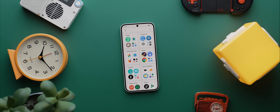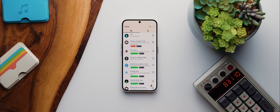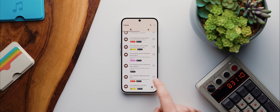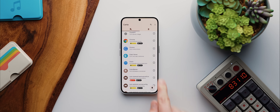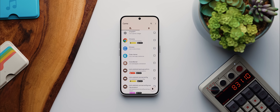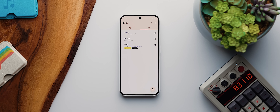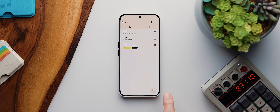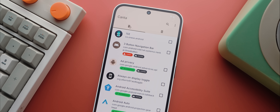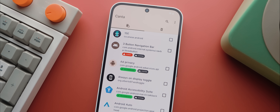You ever wish there was an easy way to uninstall bloatware on your phone? Kantar is an incredibly powerful application that lets you do exactly that. You just open the app and it'll show you a list of every single app installed on your phone, including system apps. You select whichever app you want to uninstall, then tap the trash can icon. You can then come over to this tab to see a list of any apps you've previously uninstalled, which you can quickly restore if you like, and the app even shows helpful indicators that tell you whether an app is safe to uninstall or not.